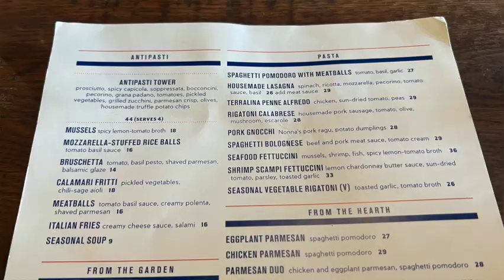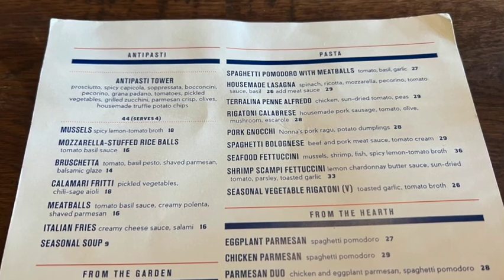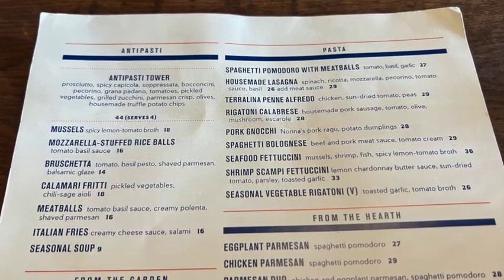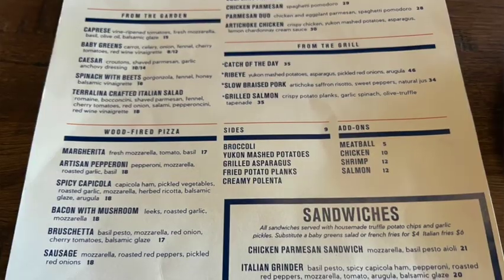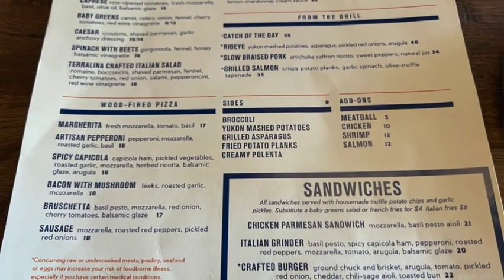I have heard raves about their Italian antipasto tower. I'm going to show you the menu — taking some pictures of the main menu for you. They also have a wine list, which will of course be available online. We're going to figure out what we're going to order for our food.